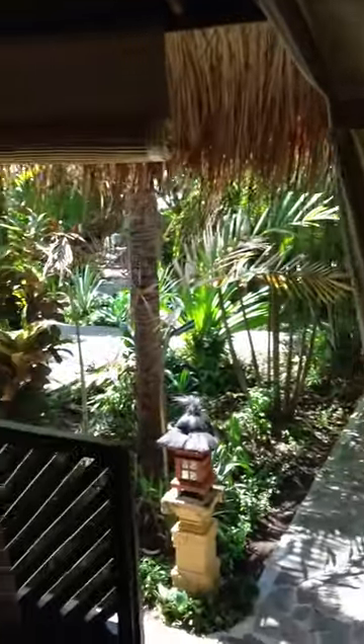Downstairs there's your bed and living area, and stairs up. Down into the bathroom, which is an open-air bathroom.